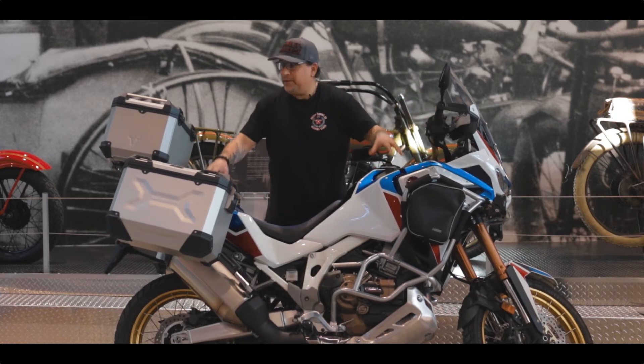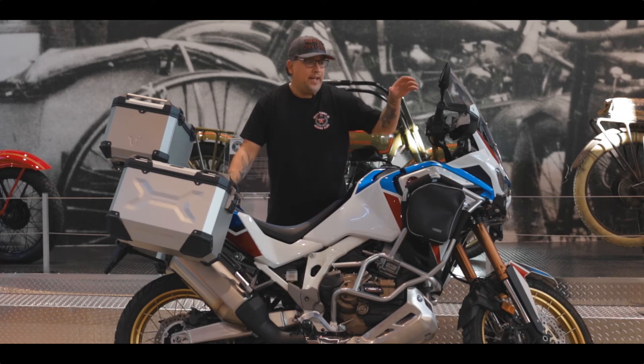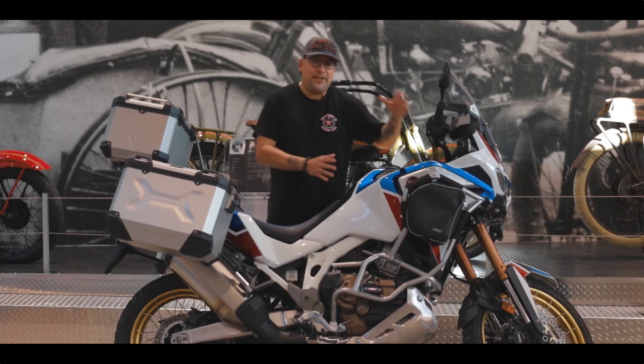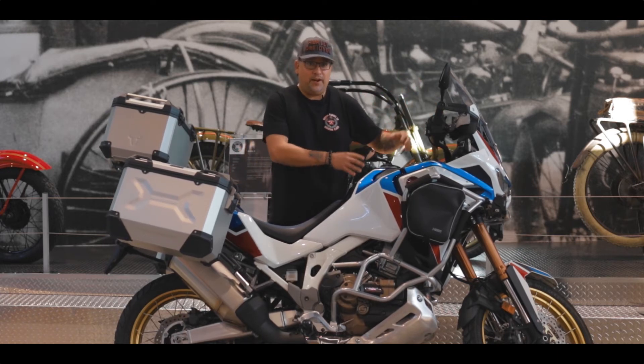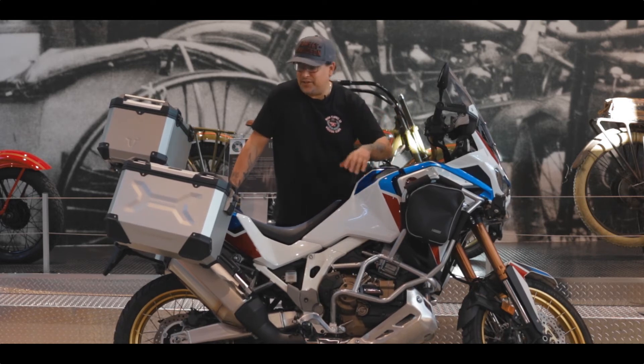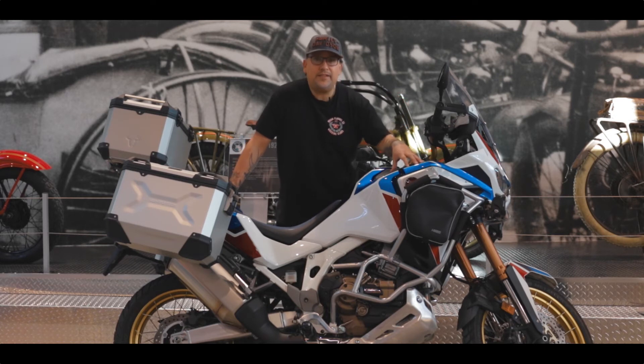Before getting ready it's cool to check out different models. Back about 15 years ago I was hot on the adventure bike thing, and back then the KTM Adventure was sort of the bike everyone wanted. Then after Long Way Round it was the BMW GS 1200. Well now the bike that everyone wants is the Honda Africa Twin, so it's cool to be able to check it out in person.